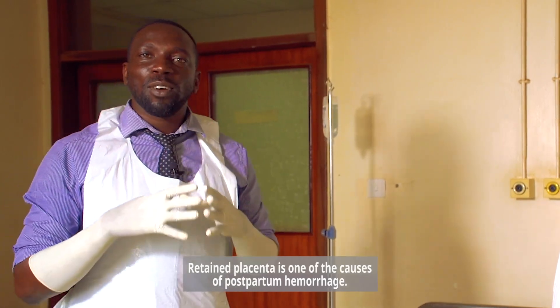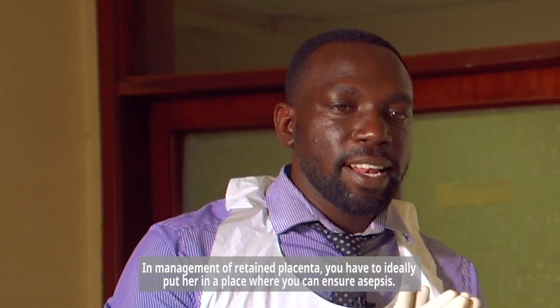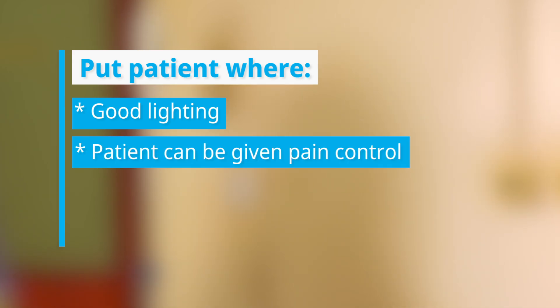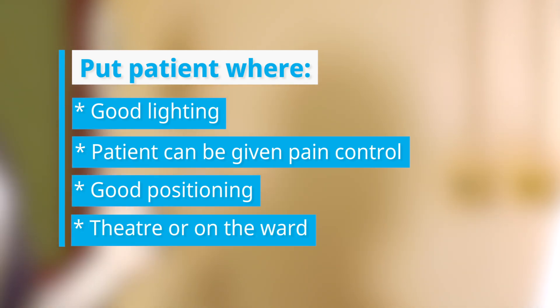Retained placenta is one of the causes of postpartum hemorrhage. In management of retained placenta, you should ideally place the patient where you can ensure asepsis, where there is good lighting, and where pain control can be given. Good positioning in a lithotomy bed — in theatre if possible, or on the ward if the patient is bleeding.